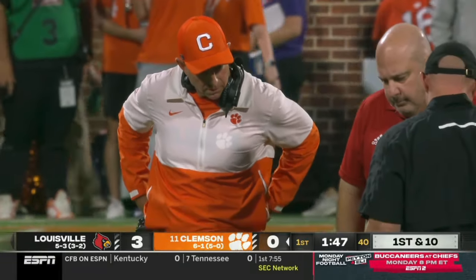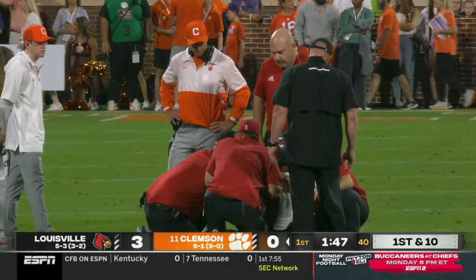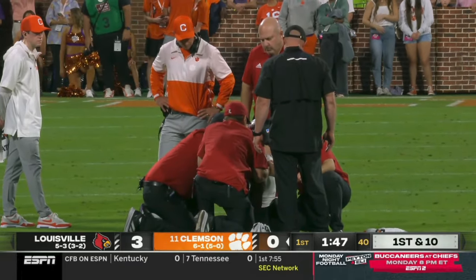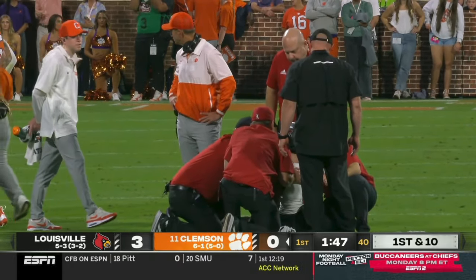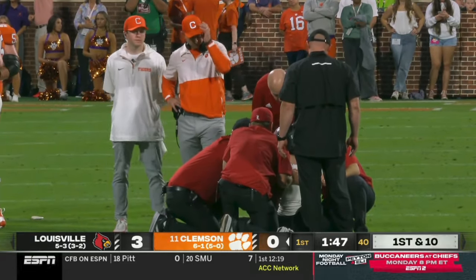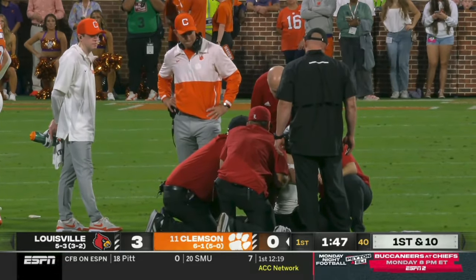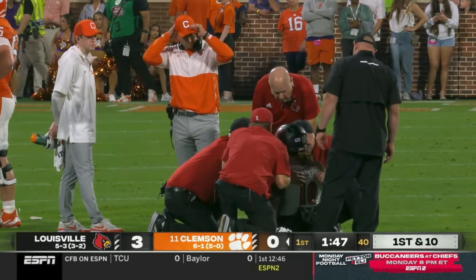Right now South Carolina with a 14-to-nothing lead on Texas A&M, a top-10 team. And also concerning here for Benjamin Perry — they have gotten him at least in a sitting position, but they still have not been able to get him up on his feet. Dabo Sweeney is even out on the field, concerned about the condition of Benjamin Perry.